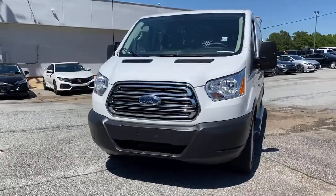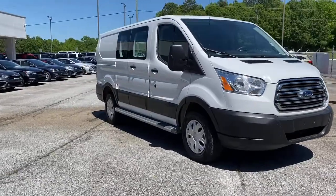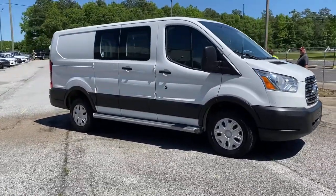Get into the 2019 Ford Transit. With less than 15,000 miles on the odometer, this vehicle stands out from the rest.